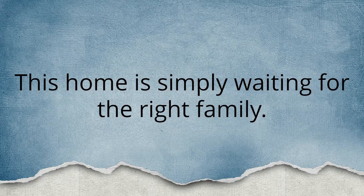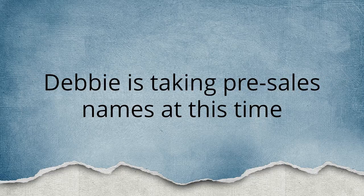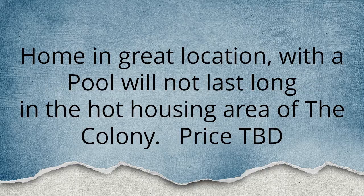This home is simply waiting for the right family. Debbie is taking pre-sell names at this time. Home is in a great location with a pool and will not last long in the hot area of The Colony. Price to be determined. Thank you.